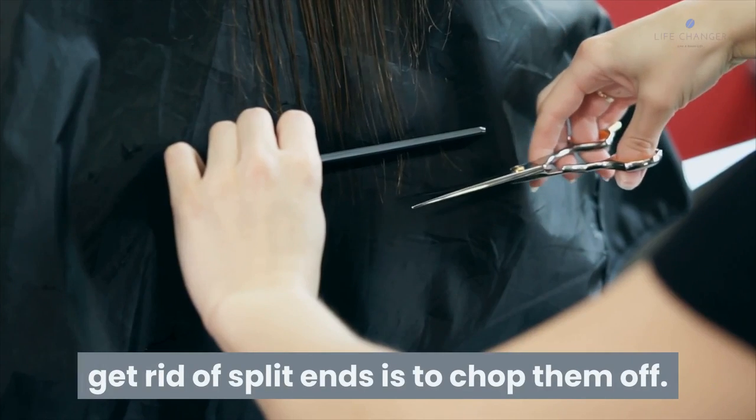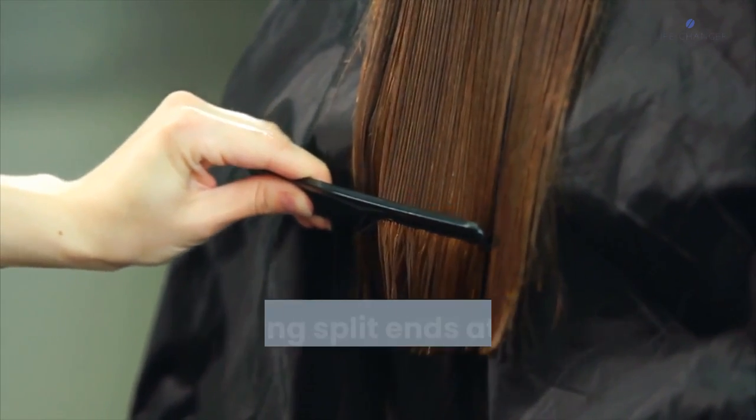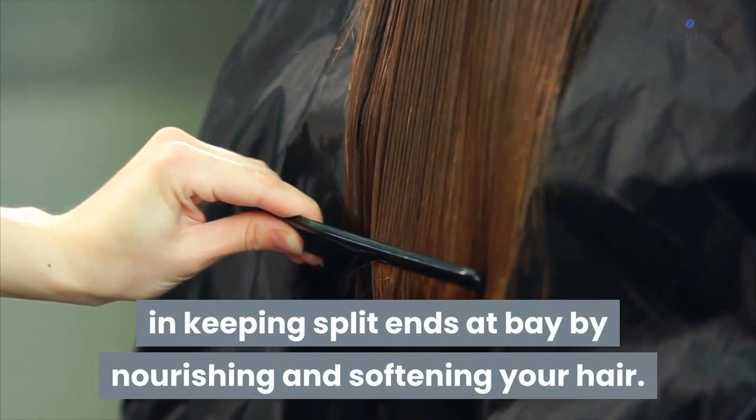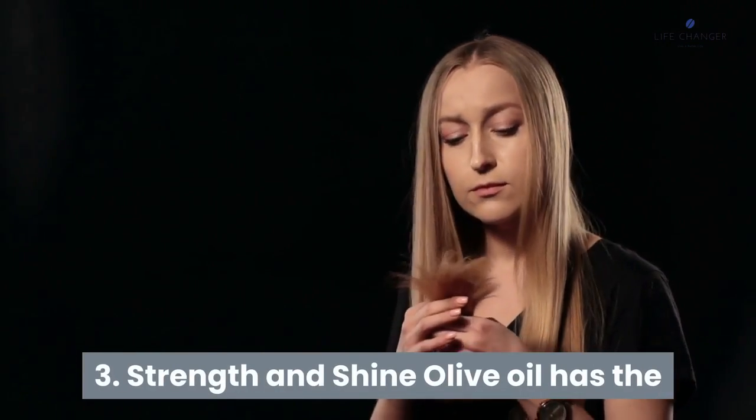Leave olive oil in your hair and cover with a shower cap for extra conditioning. Number two: helps prevent split ends. The best way to get rid of split ends is to chop them off, but olive oil is an excellent first-line defense in keeping split ends at bay by nourishing and softening your hair.